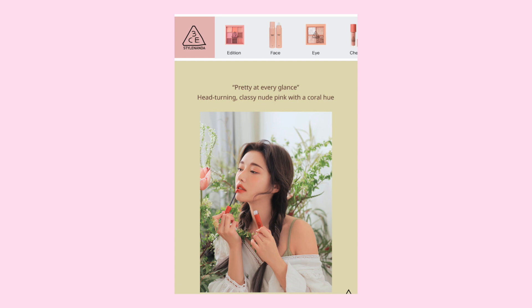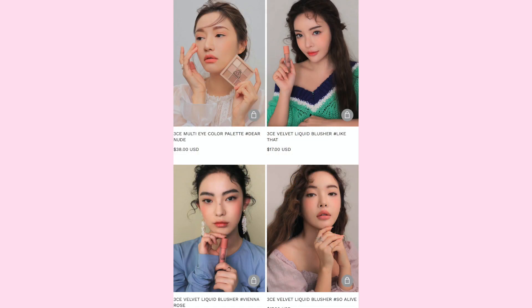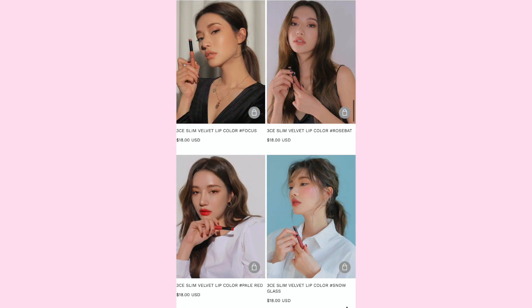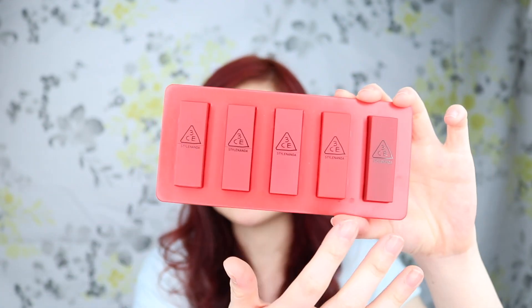So these are the lipsticks that I bought — the brand is 3CE, which stands for Three Concept Eyes. It's a Korean brand and they're really famous for their lipsticks, which is why I decided to buy them. This cost me $50 Canadian, which I find quite expensive especially since the sizes are a little bit smaller than I expected. These are five different lipsticks — the first two shades are on the original lipstick formula, while the last three are matte lipsticks.